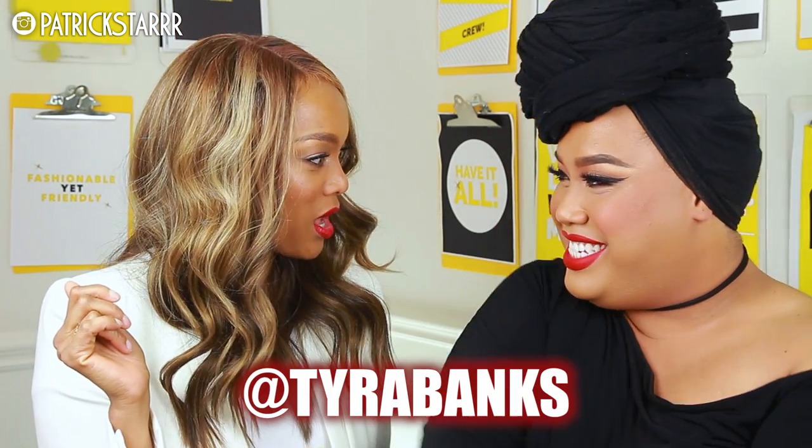Hey guys, it's Patrick Star. Welcome back to my channel. So today I have a very special guest, Tyra Banks! Thank you so much for coming on my channel!